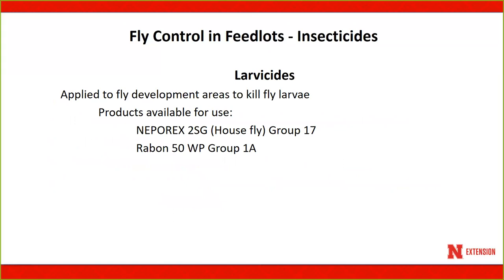Larvicides used to be a commonly used tactic in feedlots but have become less common over the years. They are applied to fly development areas using a hydraulic sprayer to target those sites. Two products are available: Naparex, available as a spray or granular, and Raybon 50% wettable powder.